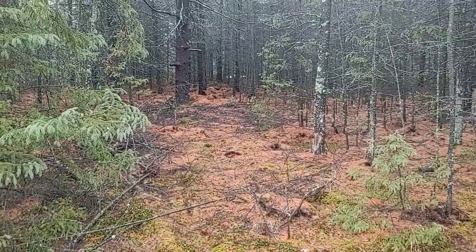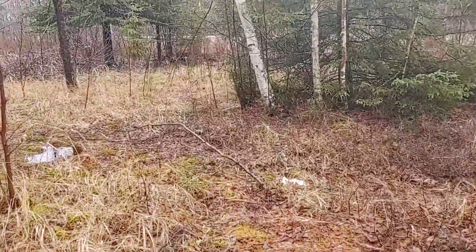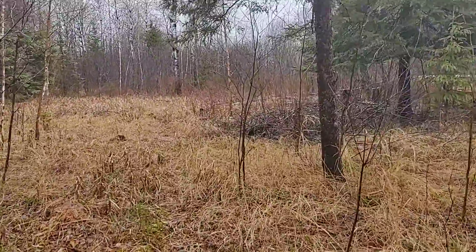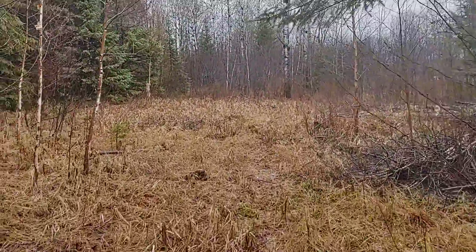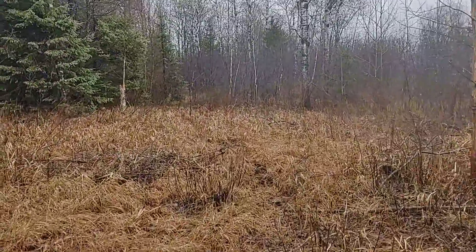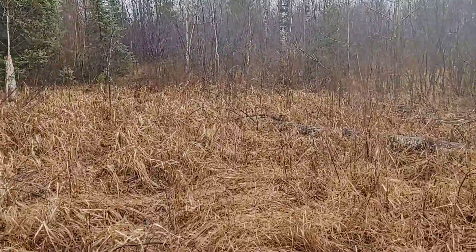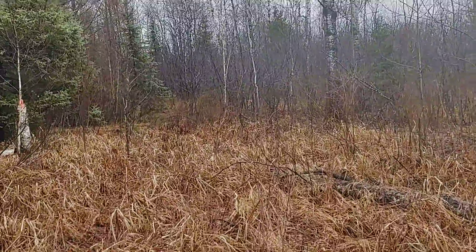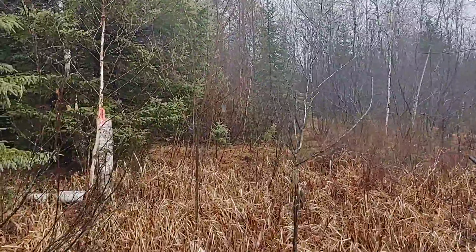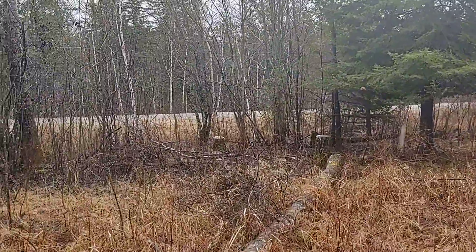A little bit of a trail there. I'll just walk over here — the ribbon right up here is the property line. This ground doesn't seem exceptionally wet; it's just right now this time of year. There's the road.